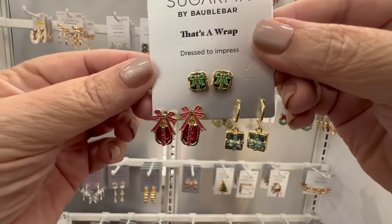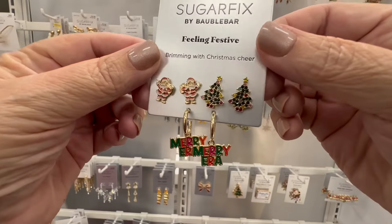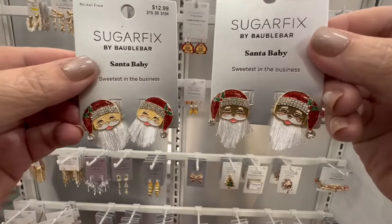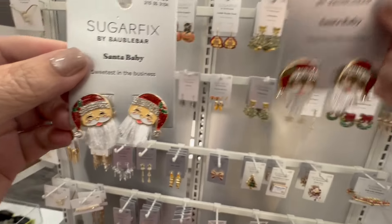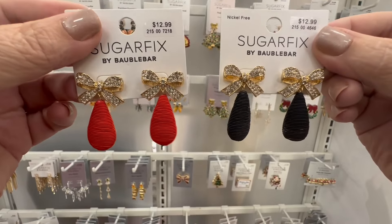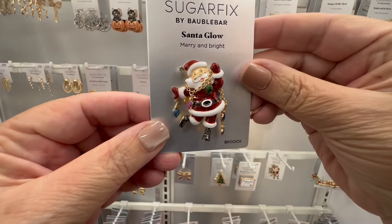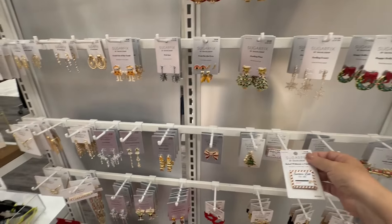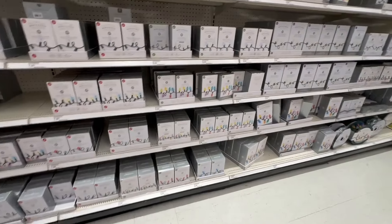This is the little three-piece set — you have little presents you can wear on your ears. This one has a little Santa in the tree, and the little dangly ones say Merry Christmas but they're Santas. All of these Sugar Fix by Baublebar — I love these earrings. They also have brooches — look at the little Santa brooch. You would definitely want to wear a Santa brooch if you're going to a party.